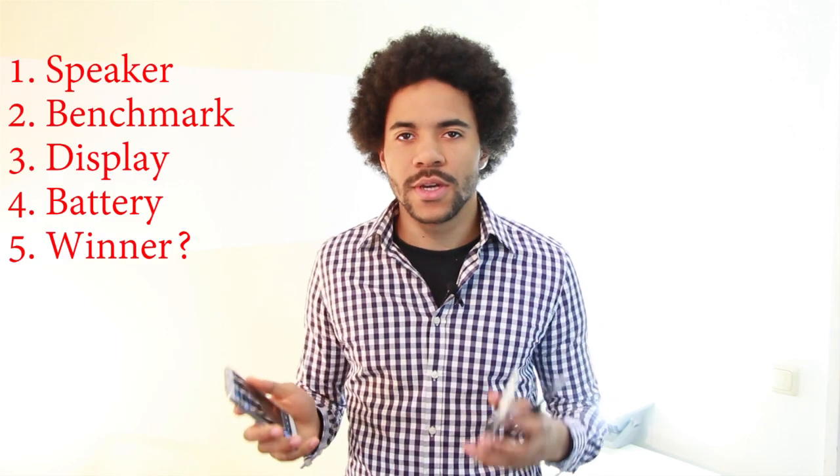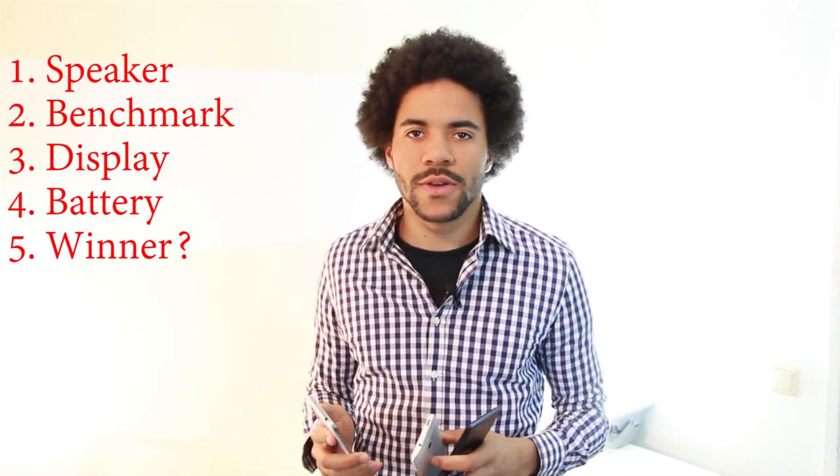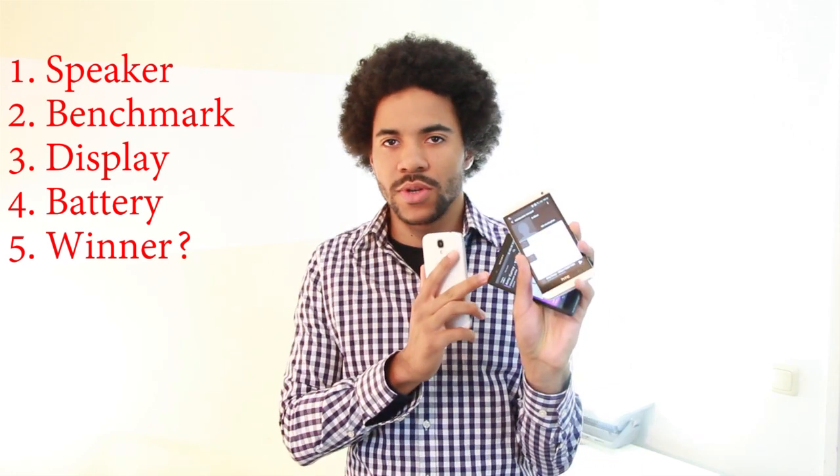What's up YouTube, let's have some fun! My name is Alex and you're watching part 1 of our 5 part series. Our goal is to find out what is the best Android smartphone of early 2013. Is it the Galaxy S4, the HTC One, or the Sony Xperia Z? Today we start by comparing the speakers of these 3 smartphones.